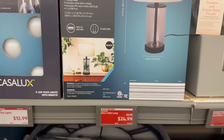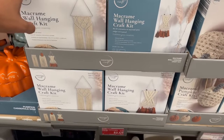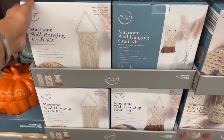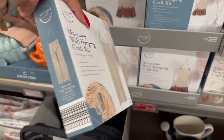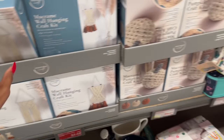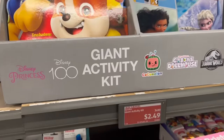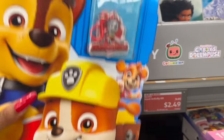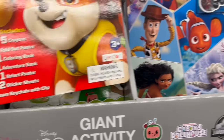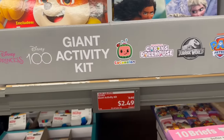Great deal on the macrame wall hanging craft kit — it was $4.99, it is down to $2.49, so half off. That's a great Christmas gift for somebody that loves to craft. They also have the macrame pump and craft kit for $4.99. And look, these giant activity kits were $9.99, marked down to $2.49 — they have Cocomelon, Paw Patrol, and Disney. Pretty awesome price!